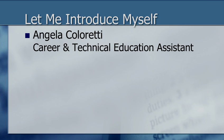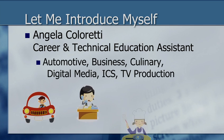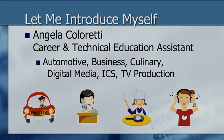Hi, my name is Angela Coloretti and I'm here to introduce you to the Job Prep Services Office at Leeward Community College. I work with the Career and Technical Education students, specifically these programs: automotive, business, culinary, digital media, information and computer science, and TV production.